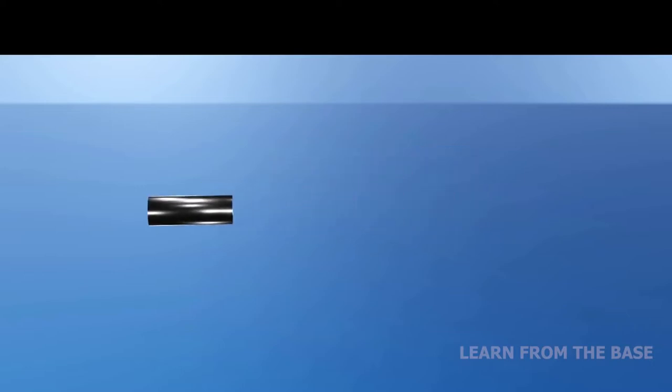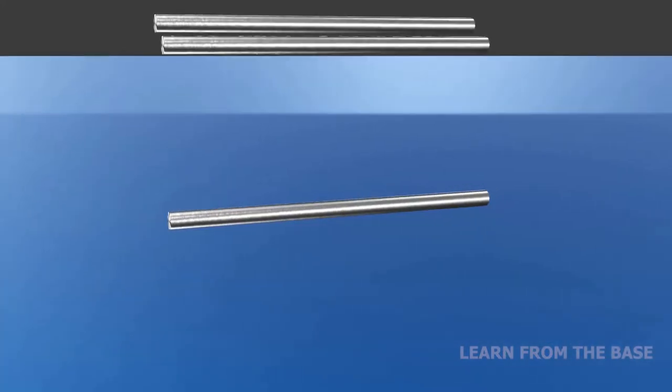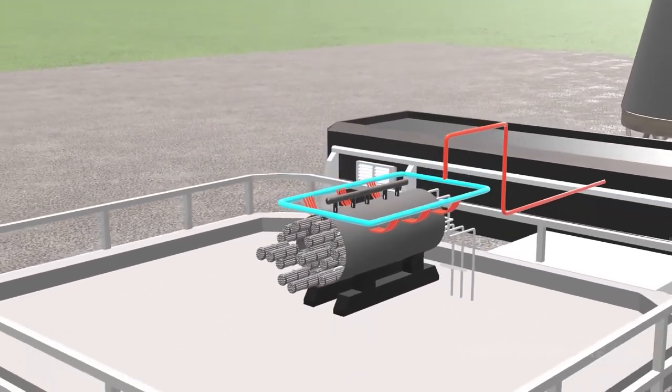The uranium fuel is processed into small pellets, which are then sealed into a metal tube and welded together to form a fuel bundle. The fuel bundles are then inserted into a large tank called Calandria, which is the heart of the nuclear reactor.